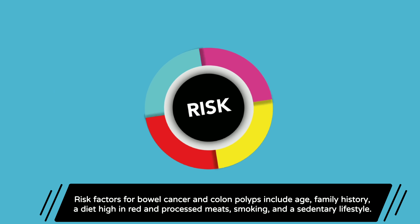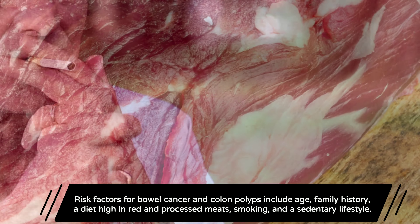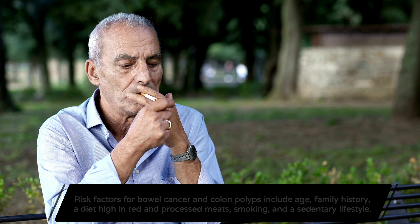Risk factors for bowel cancer and colon polyps include age, family history, a diet high in red and processed meats, smoking, and a sedentary lifestyle.